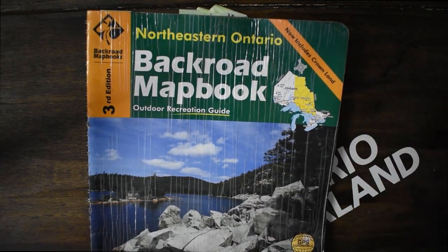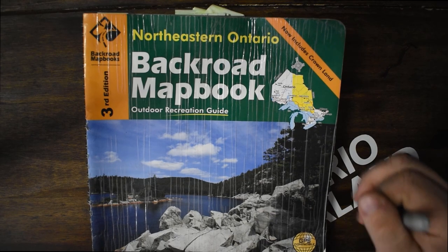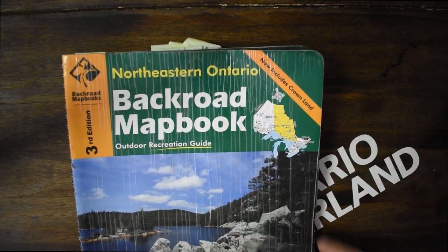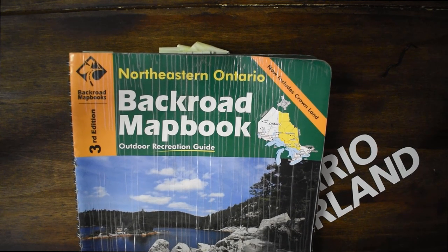Let's go ahead and look at some Back Road Map Books. This is my copy of the Northeastern Ontario version. It's a fairly old one — as you can see, it's well used, there's some water damage on the cover, but that just means it's been with me for a long time and we've had many adventures together.